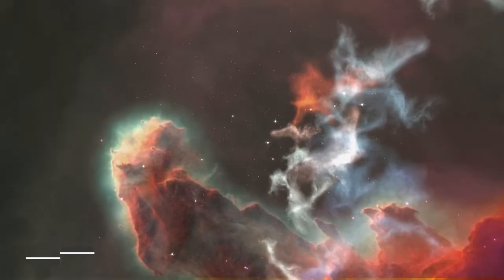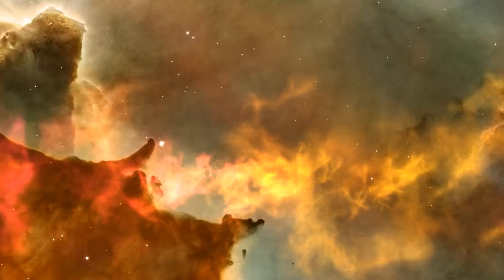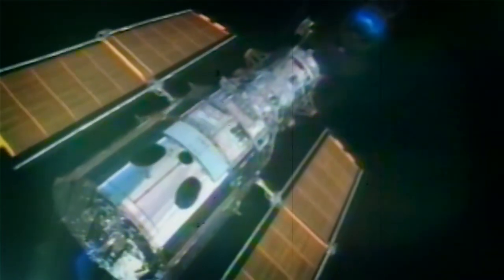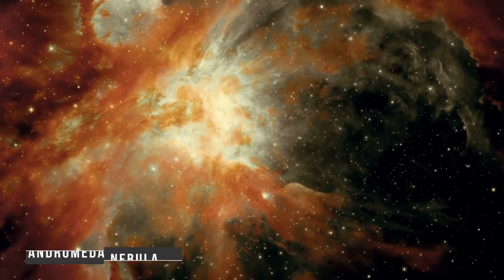Let's discuss what nebulas are. Nebula is a Latin word meaning cloud, but in an astronomical context, it refers to any celestial object which appears cloud-like when viewed through a telescope. When telescopes weren't as powerful as they are today, this term encompassed galaxies such as our neighbor Andromeda, which was often referred to as the Andromeda Nebula.